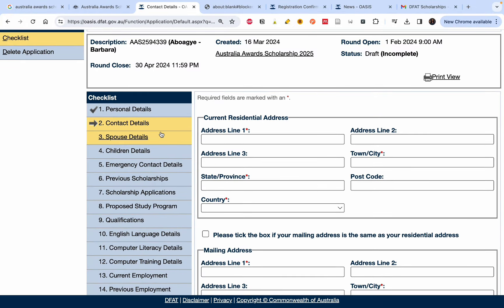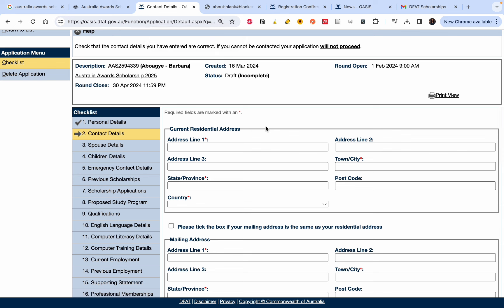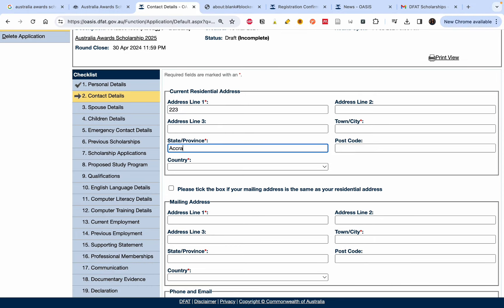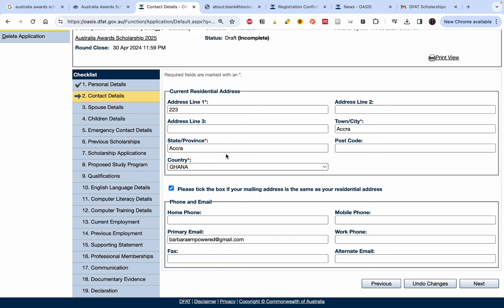After saving, you'll see the checklist — there are 19 things to fill in, and the good news is you can save and come back to it at any time. The deadline is 30th April and the draft is currently incomplete; once everything is filled it will show as complete. Now fill in your address: street address, state or province, town or city, and country. Please put in the correct details.